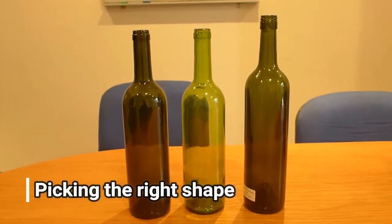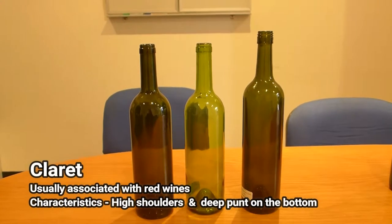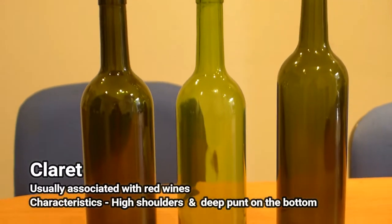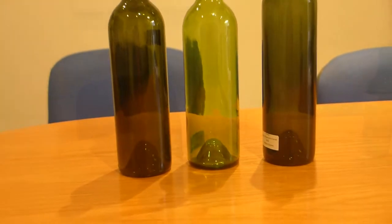Bottle shapes are easily grouped into four categories. Claret bottles have pronounced high shoulders and are most often associated with reds. They often have a deep punt on the bottom of the bottle. The punt is supposed to hold sediment when the wine is poured or decanted. However, most wines today are filtered before bottling and as such the punt has taken on more of a symbolic nature.